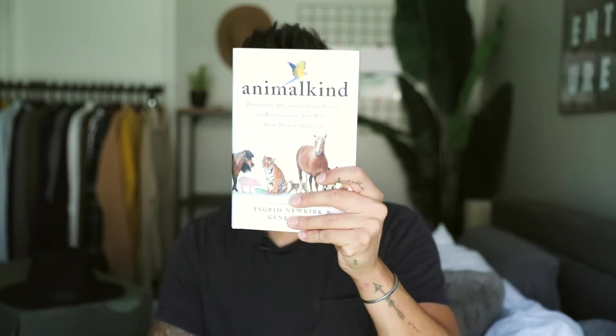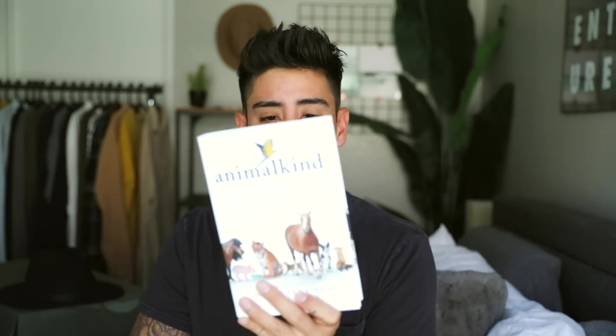This is really random as well — I just got these in and I'm really excited to start reading. One thing I've definitely done a lot during quarantine is read way more than I ever have in my life. I'm pretty proud of myself, because I already have all these books I need to read, yet I still got two new books. This one is Animal Kind — I've read reviews on this book and I'm really excited to read it.